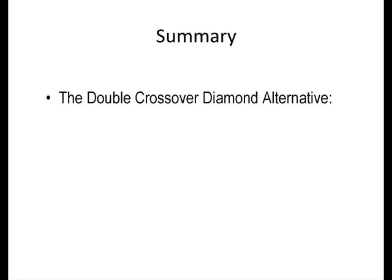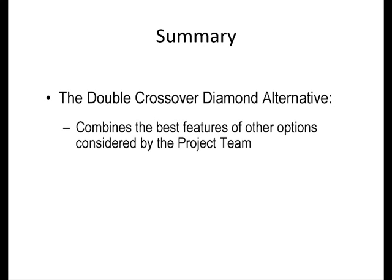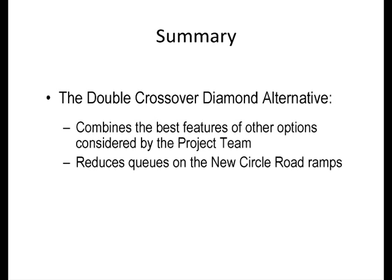In summary, there are four significant benefits for the proposed DCD interchange at Harrodsburg Road. First, it increases both the through capacity on Harrodsburg Road as well as the left turning capacity from Harrodsburg Road onto New Circle Road. The DCD interchange accomplishes this with the same number of lanes beneath New Circle Road as we have today, three in each direction.